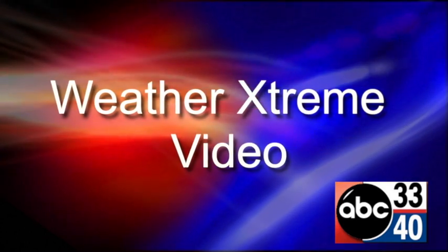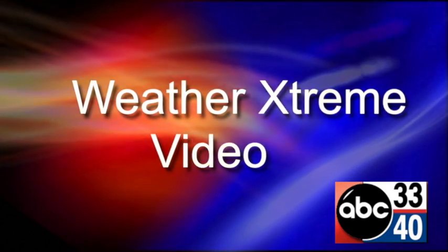I'm James Spann. This is the afternoon edition of the Weather Extreme Video, for Wednesday the 7th of September.